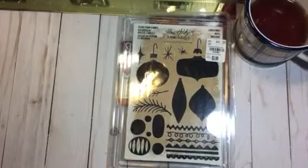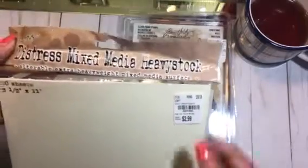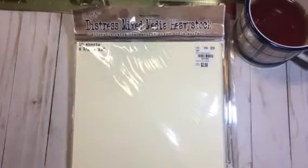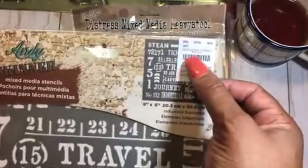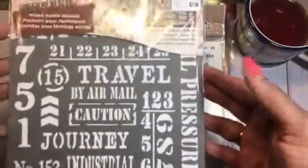They also had the Tim Holtz Distressed Mixed Media heavyweight cardstock — 10 sheets, 8.5 by 11 — so I picked up two packs of that. And then for mixed media I also picked up this Andy Skinner mixed media stencil. It's an 8 by 8 and it's called Industrial Elements. I really like this one — very masculine.